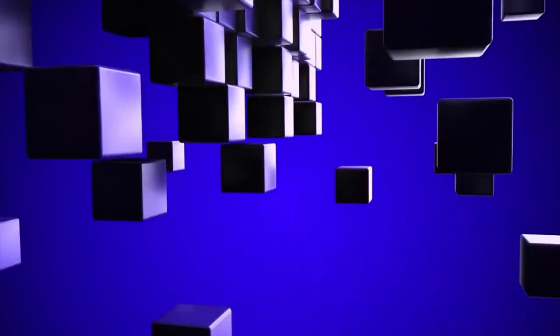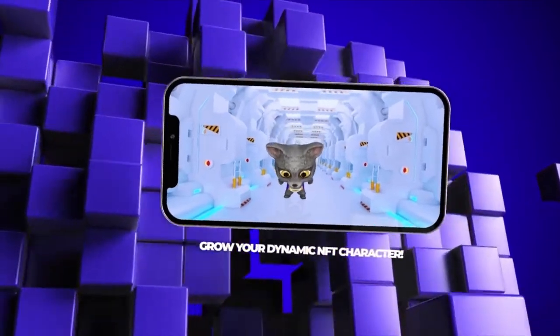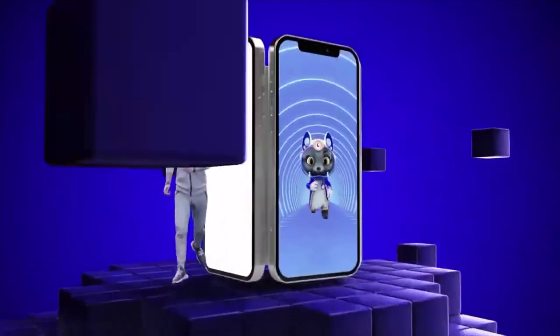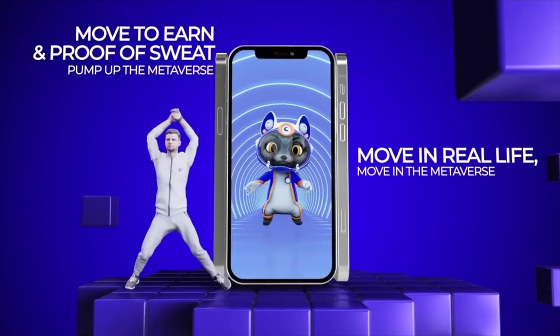Mets builds itself as the world's first move-to-earn NFT and blockchain-based technology game. It is built for Android and iOS devices and runs on the Solana blockchain.